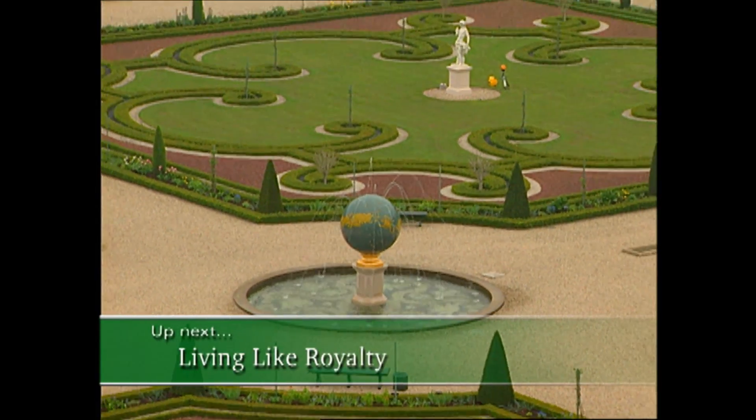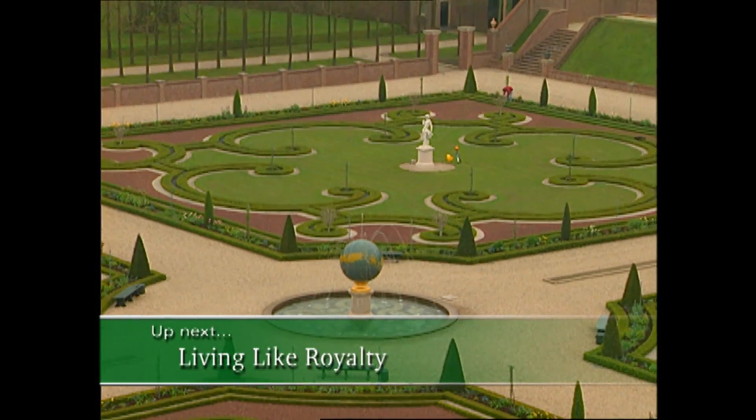Let's get on the road and travel back in time to a 17th century garden — Holland's Palace Het Loo.